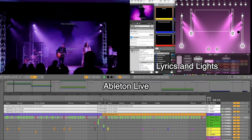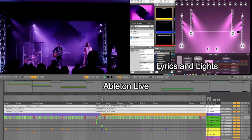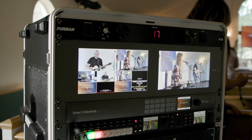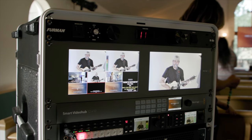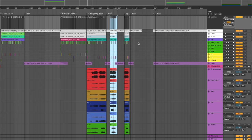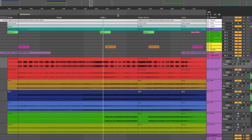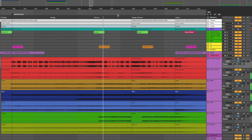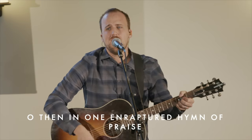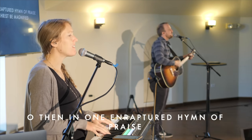Imagine never having distractions caused by missed lyric or lighting cues. Imagine being able to change camera angles with your video switcher without pressing any buttons. Imagine the creativity it will unleash for you as the worship or tech leader to design all of your lyric, lighting, and video cues ahead of time and have full confidence that they will all happen at the proper time during the service. This is all made possible with automation.